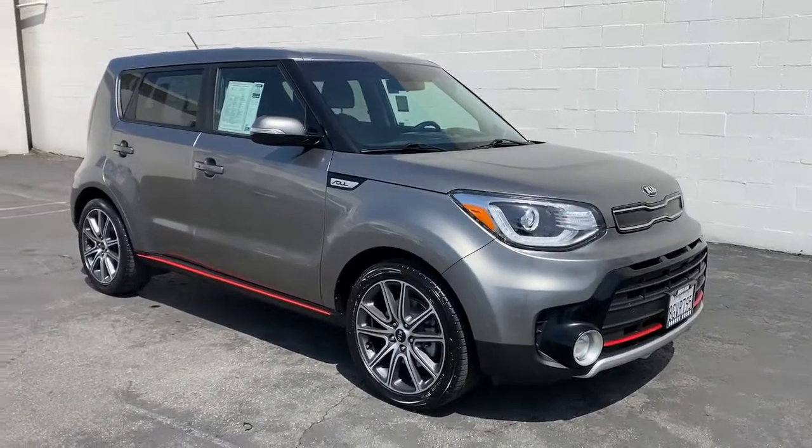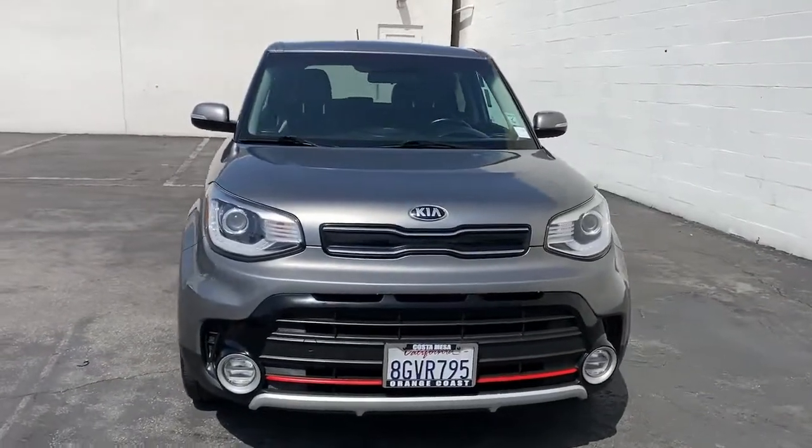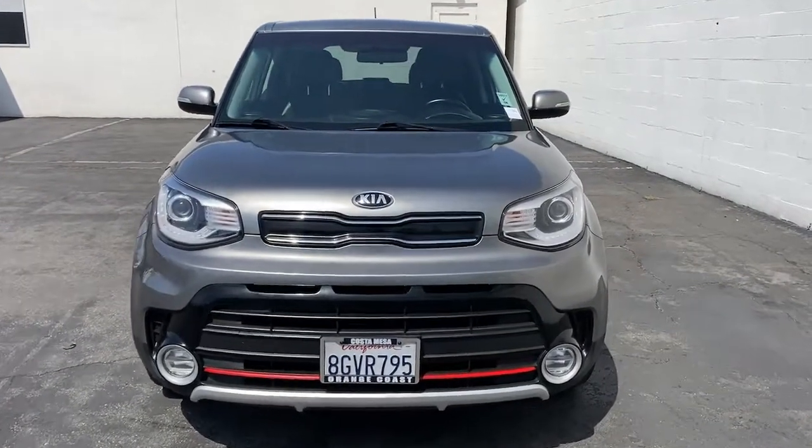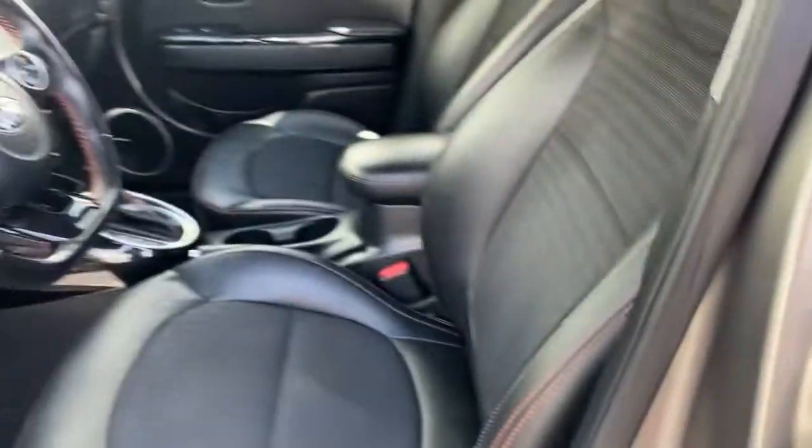Heated driver's seat, keyless entry, four-cylinder engine, satellite radio, power passenger seat, keyless start, iPod, MP3 input, backup camera, heated mirrors, fog lamps.